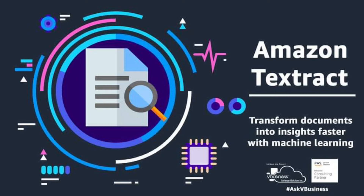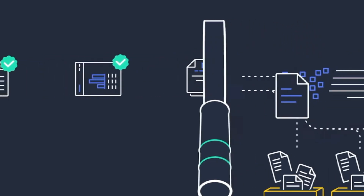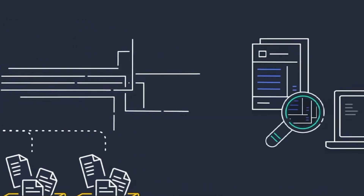Amazon Textract can help customers to automate manual document activities without prior machine learning experience, extract structured and unstructured data accurately, and transform data into insights. Ask VBusiness and book an appointment so we can help you get started with Amazon Textract and artificial intelligence or machine learning on AWS.